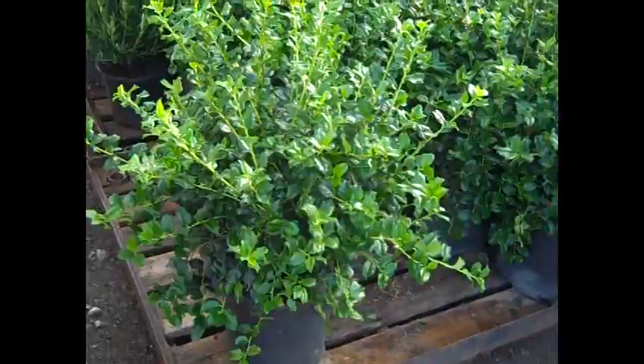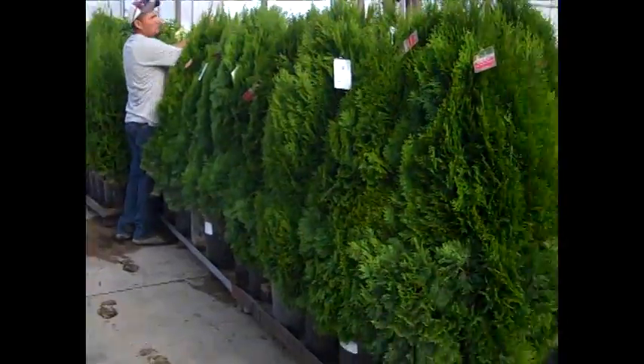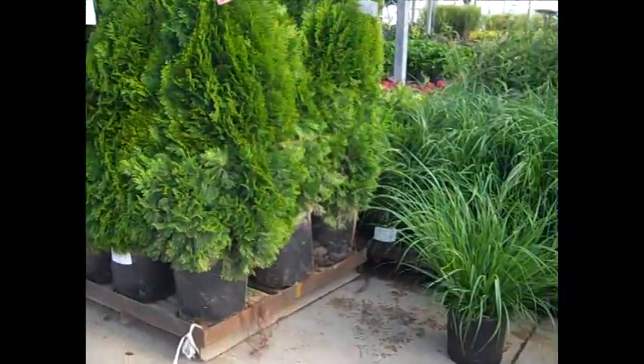Look at the size on these China hollies — what a great landscape plant. And another look at those really nice big seven gallon Emerald Green arborvitae.